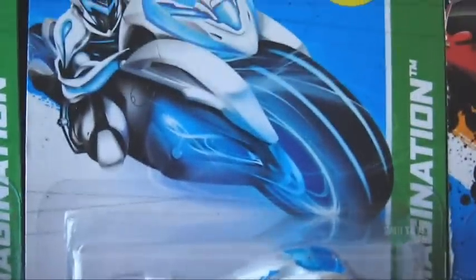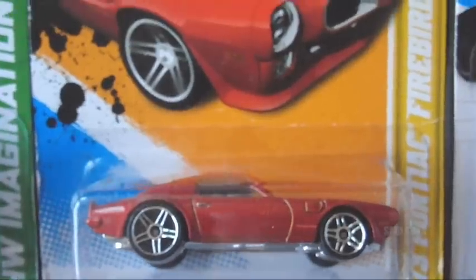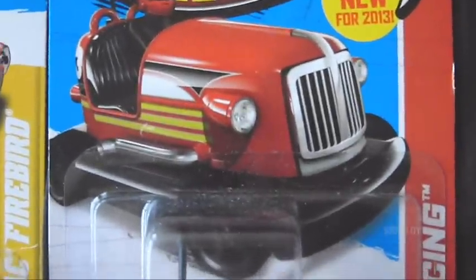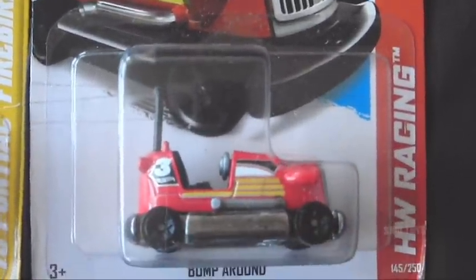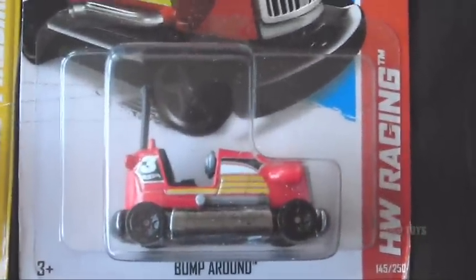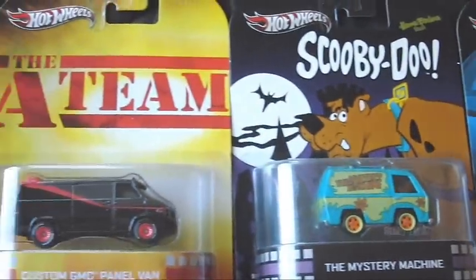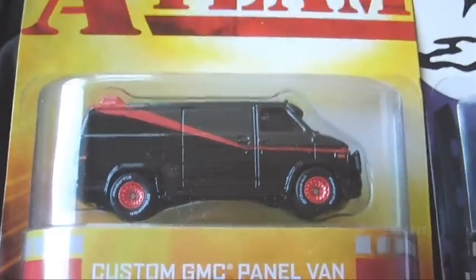Got this cool Max Steel motorcycle based on the new cartoon, this sexy '73 Pontiac Firebird, this bump-around car — how cool is that? File this under one of the cars I never thought I'd see as a Hot Wheels.